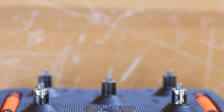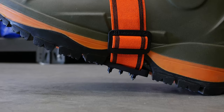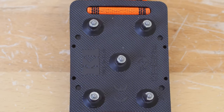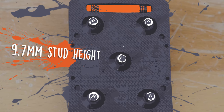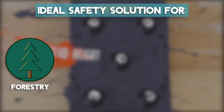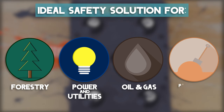The high profile cleats are designed for footwear with extra deep treads, high arches, and an aggressive heel, such as linemen or logger boots. The 9.7mm stud gives these traction devices the extra depth they need to be the ideal safety solution for forestry, power and utilities, oil and gas, pipeline, and other deep freeze work sites.